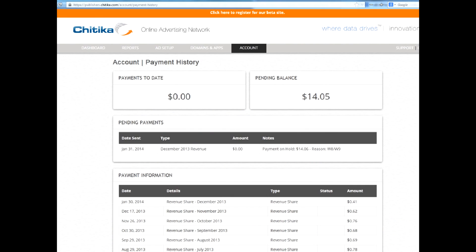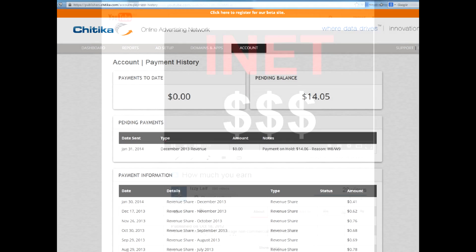Two years brought in a whopping $14, five of which were a welcome bonus on joining the system. That doesn't mean we should leave the money just sitting there. By the way, Chitika's minimal payout is only $10 to a PayPal account and $50 as a check, which is much more interesting for young sites compared to that $100 AdSense threshold.